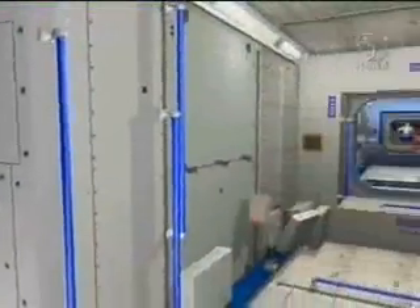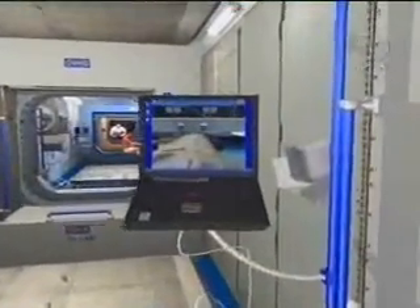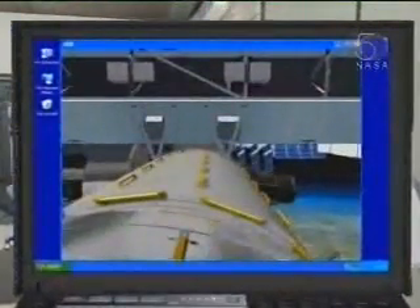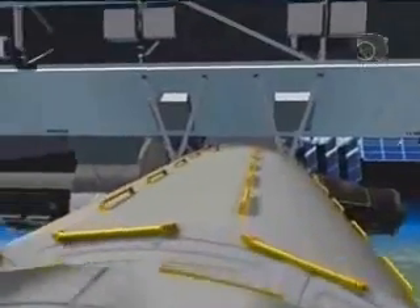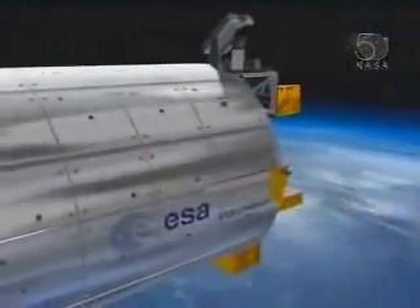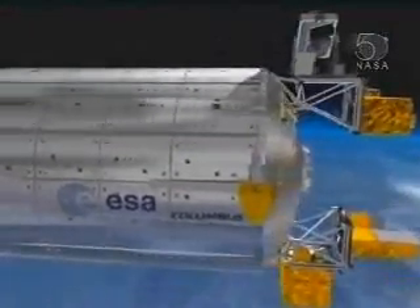We move out into Node 2, to which it's attached, and very cleverly by the magic of computers we go through the laptop into the outside of the station and we look back on Columbus — and now we're looking in the flight direction of the station.